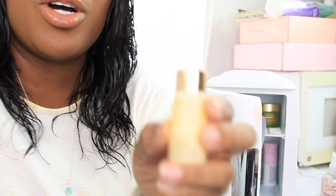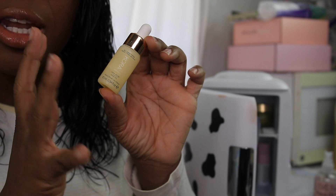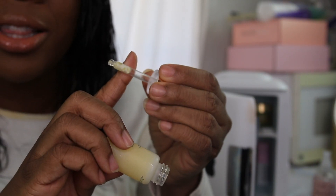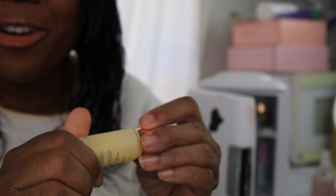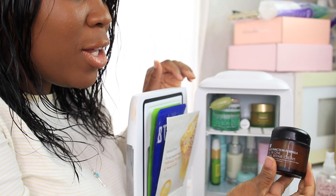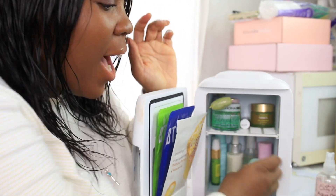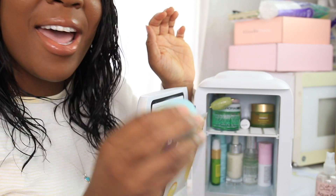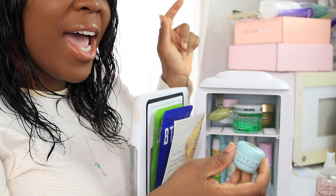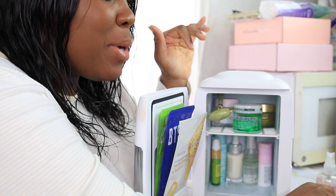This is my Kora Organics Noni Glow Face Oil - and this oil has gone solid. The liquid is normally liquefied but it has literally frozen in the tip, so it will no longer go in the skincare fridge. Also I have my all-in-one snail repair cream - this stuff feels so good cold, so I'm going to keep it. I have so much Tatcha water cream - I have two samples plus the bigger version, so I'll take the sample out and eventually add the bigger bottle.